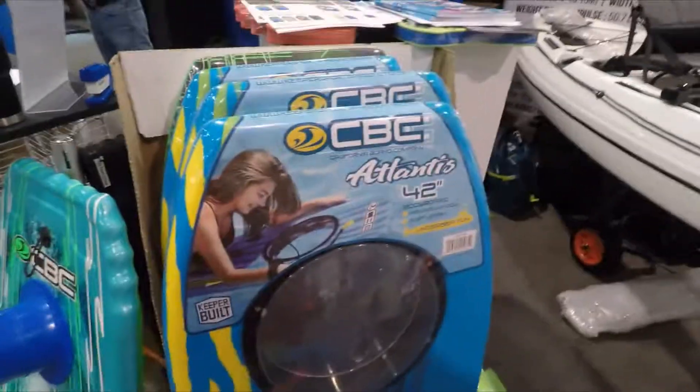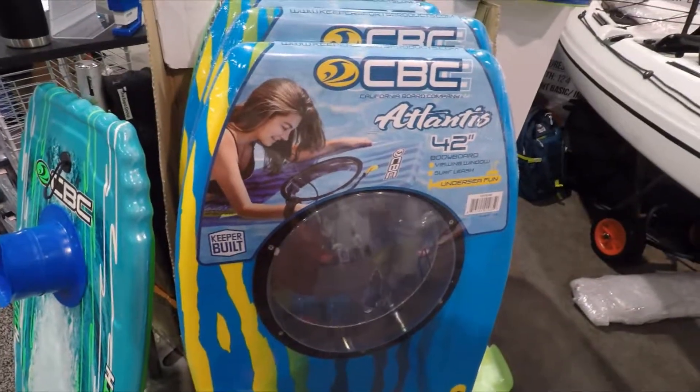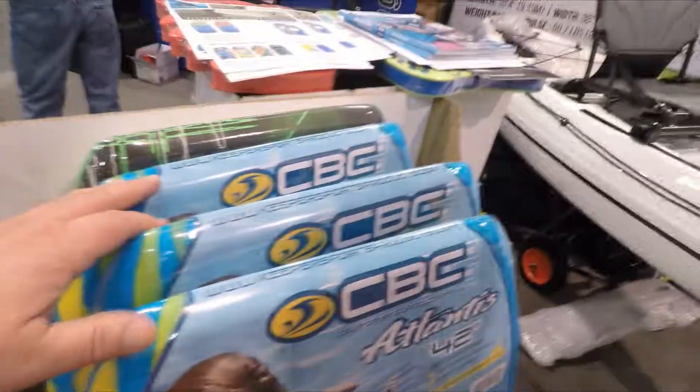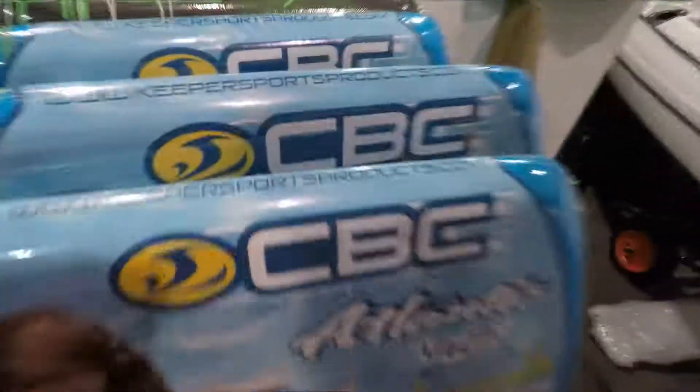It's great for the Caribbean, Hawaii, Mexico, Catalina Island — anywhere there's clear water, anywhere you can see underwater. If they want more information, just go to keepersportproducts.com.